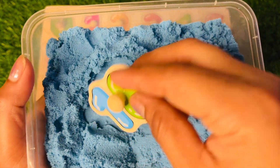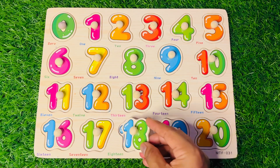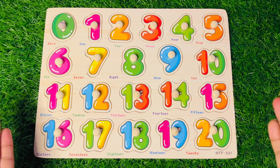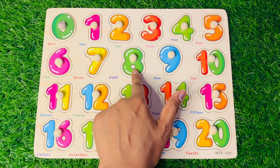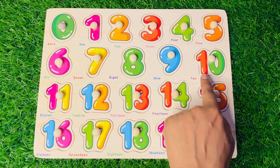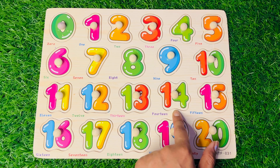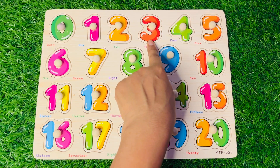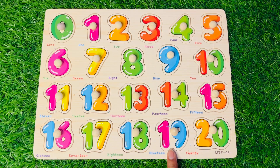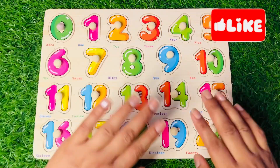Now we got our number 18 — 18, 18! Put it right there. Our puzzle board is complete! Let's practice: this one is 12, this is 18, this is number 8, this is number 10, this is number 14. How about this one — number 6, number 3, that is number 19, this one number 20, and last it's number zero. Okay, see you soon in the next video — bye bye!